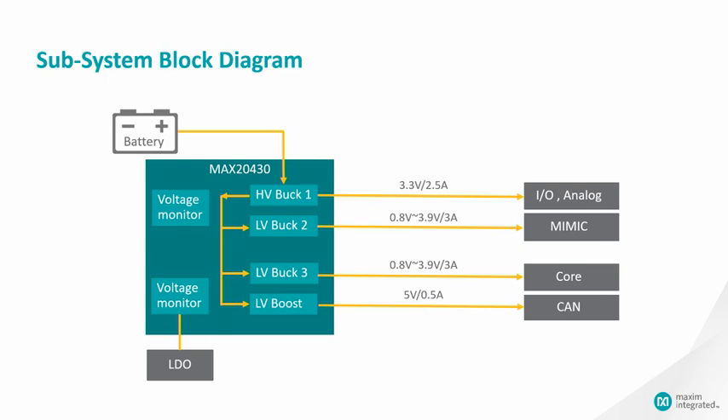Here is the block diagram showing how the MAX20430 converts power from the car battery directly to four different output power requirements. Additional voltage monitors help monitor under-voltage or over-voltage for other power rails if needed.